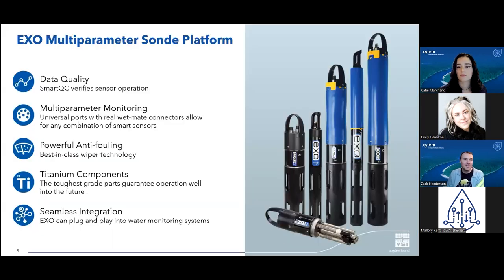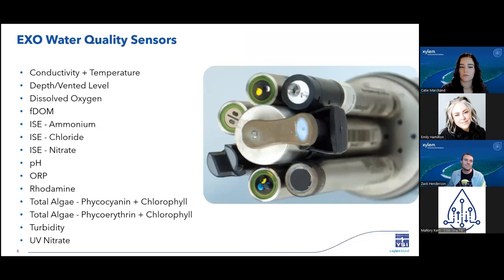The EXO Sonde platform is the flagship product line out of Yellow Springs. These are multi-parameter continuous monitoring instruments that incorporate YSI's cutting-edge sensing technology and powerful antifouling. Our aim is to provide the most reliable instrumentation for long-term unattended monitoring. There are many challenges associated with getting reliable data from the field, whether it is rough conditions or high-fouling environments, and our engineers have developed and continue to improve the performance of these instruments. All of our EXO sensors, as well as the EXO Sonde bulkhead, are built with titanium, and there's a large wiper in the center of the payload which keeps the sensor faces clean during months of deployment.